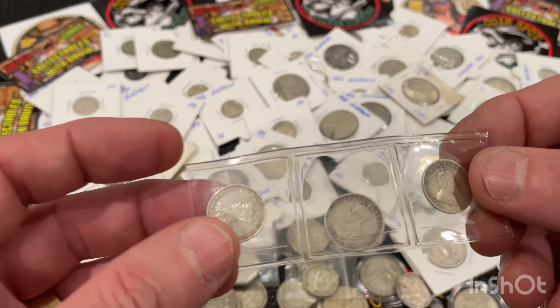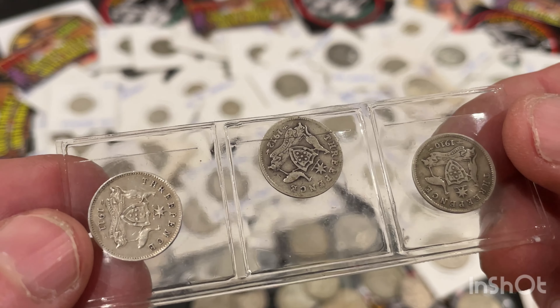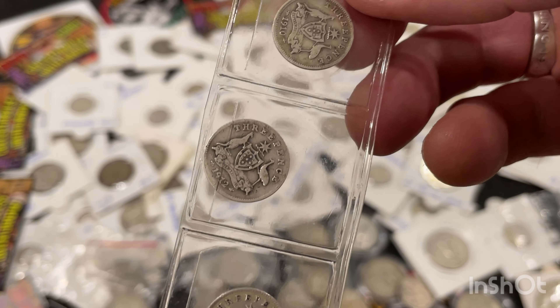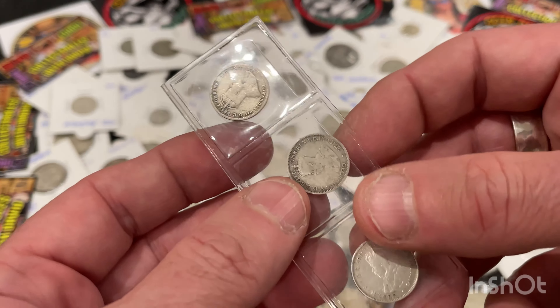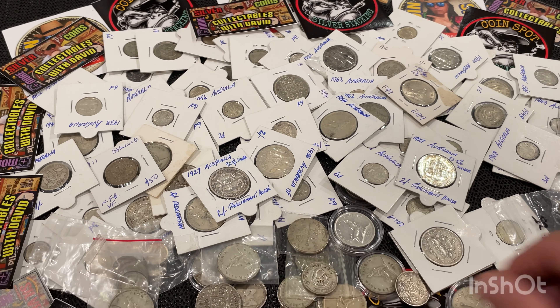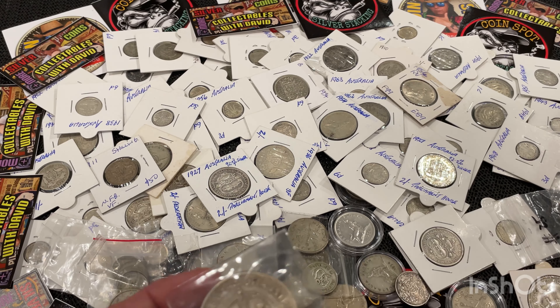These are all early ones — 92.5% silver. Dating from 1910, 1911, and 1912. They all contain 92.5% silver, and I've got some crowns here too.